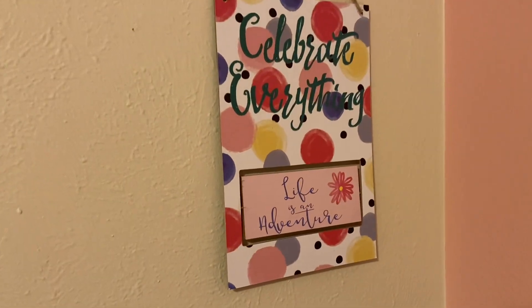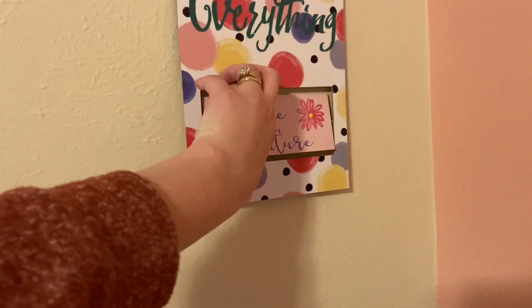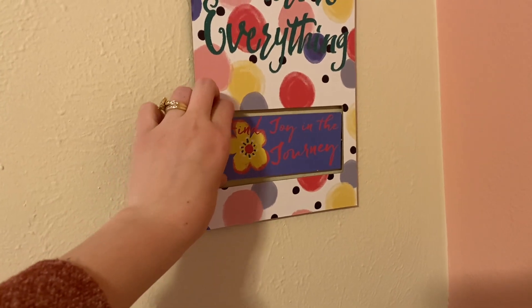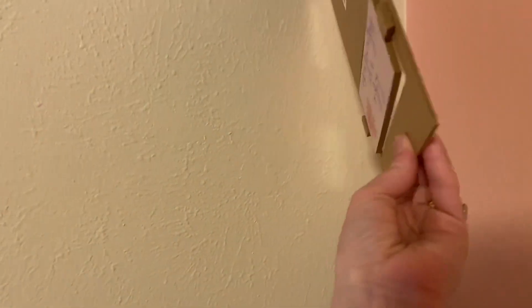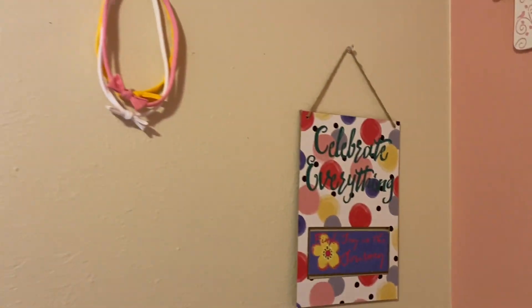The next thing is this sign — 'Celebrate Everything, Life is an Adventure,' and then 'Find the Joy in the Journey.' I thought it could have been double-sided but it's actually one-sided, so there's that.